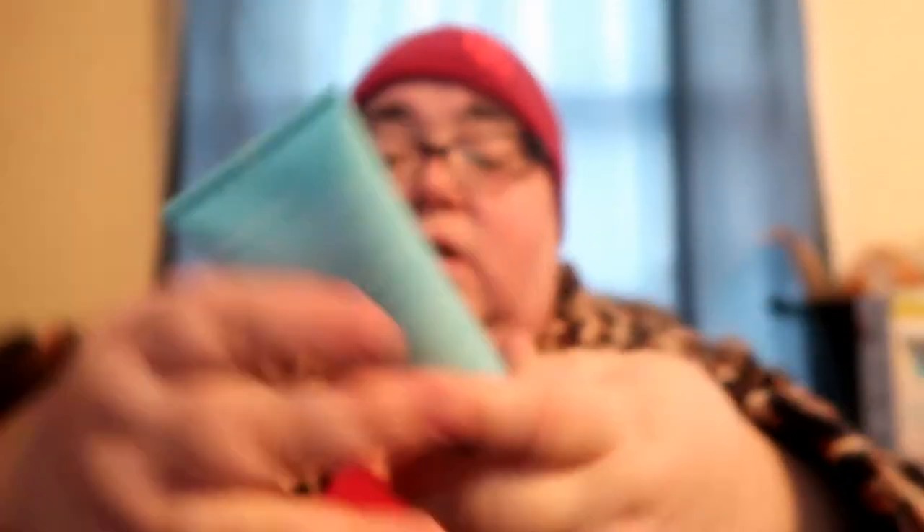What else do we got here? Tula Skincare Poreless Deep Exfoliating Blackhead Scrub. It says probiotics and superfood on the package. So it's an exfoliation product — I have plenty of those, but I'm up for another one. This one is $32, so yeah, I will use that.